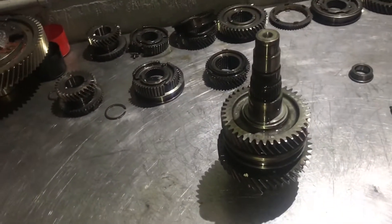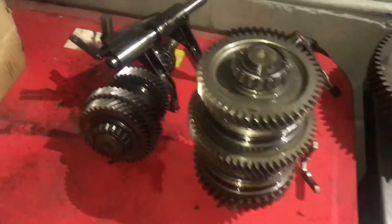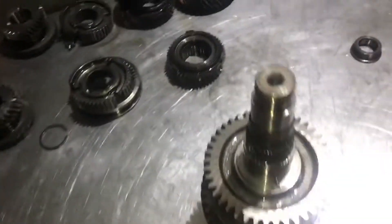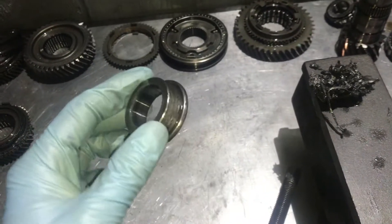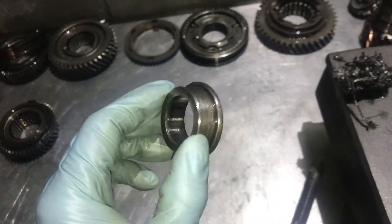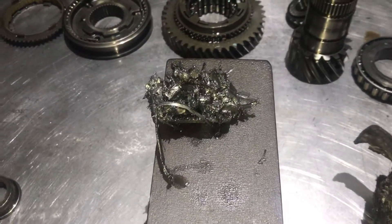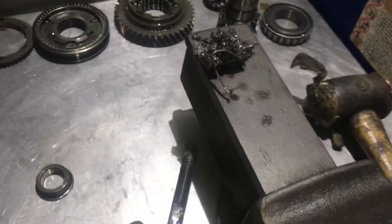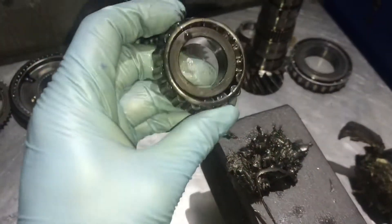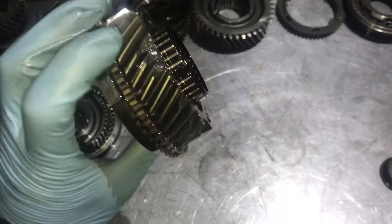It's M32 time again — we've got an M32 gearbox here out of an Astra VXR. This gearbox dropped a bearing, meaning all of the rollers made their journey through the gearbox and got stuck on the magnet. That's what the bearing should look like on route to the magnet in the gearbox.